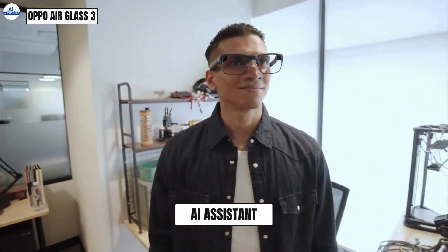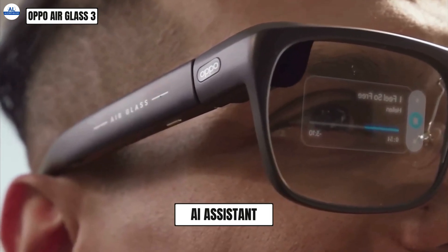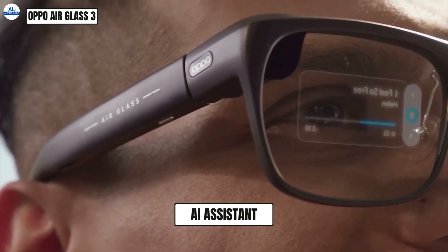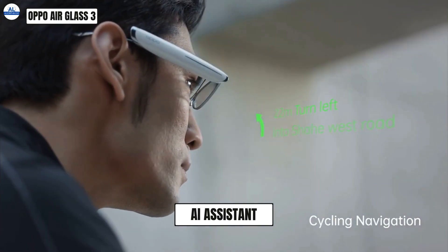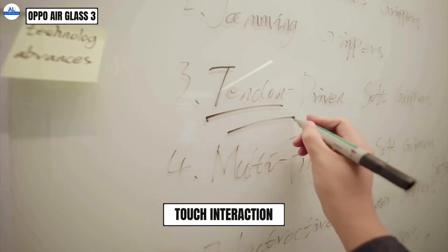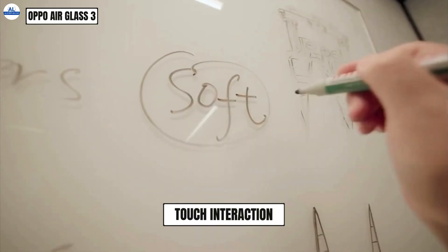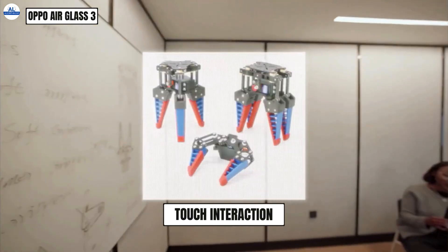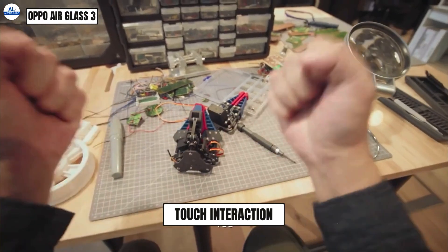You can access an AI assistant simply by tapping the temple of the glasses. Imagine using voice commands to make calls, check the weather, navigate, or even control music playback — all hands-free. The Air Glass 3 also supports touch interaction: swipe your finger to answer calls, browse photos, or navigate menus, adding another layer of control and making the user experience more intuitive.